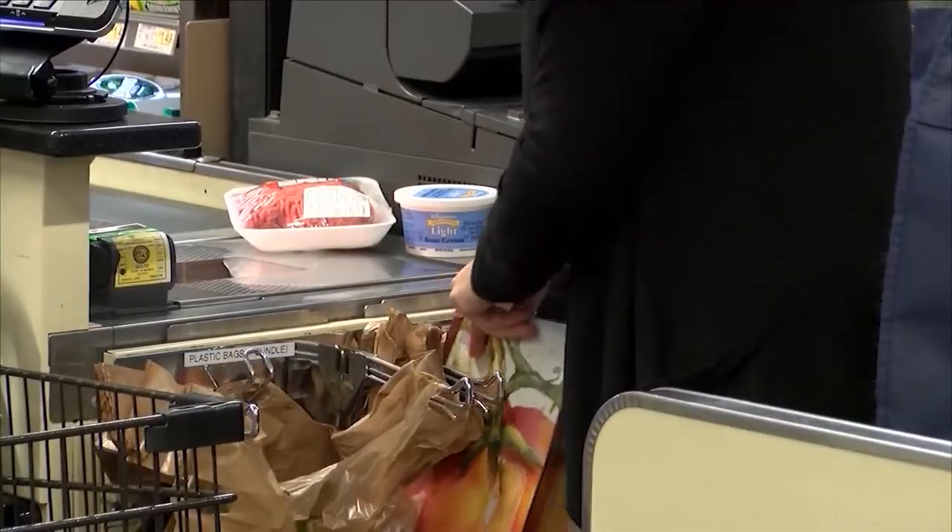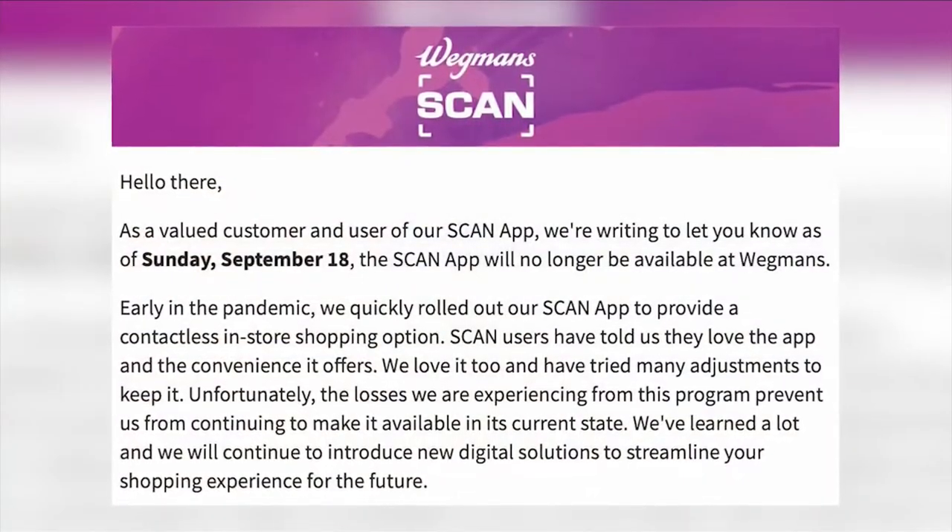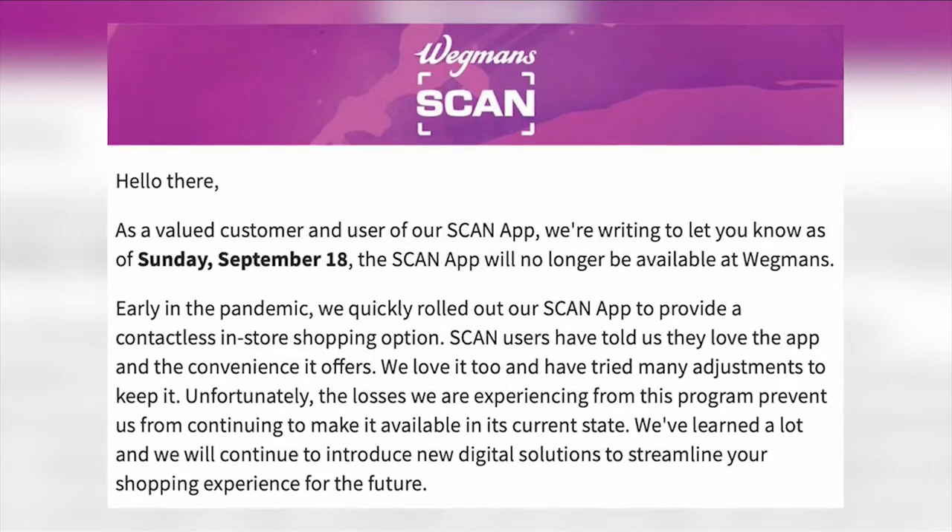According to store officials, the grocery chain is pulling the plug due to shoplifting losses experienced during the app's period of use. It's just so much easier to be able to cut down my shopping time and then be able to dedicate my time to my family. So yeah, I'm going to have less of that now.